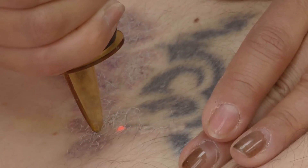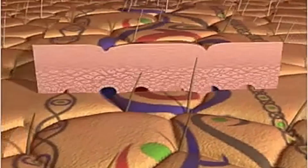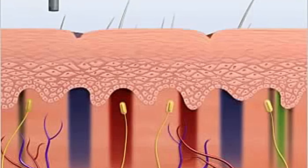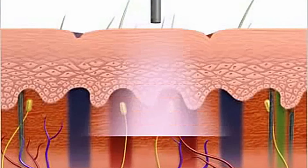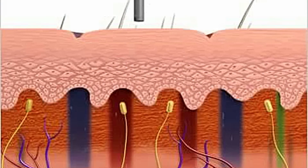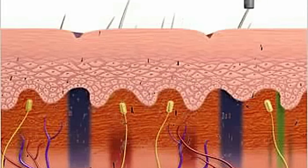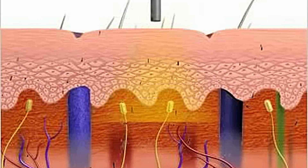Layer by layer, all that ink can be removed. Ink, and therefore colors or pigmentation, are very specific in that they respond to different frequencies of energy. So for each different color you might have in a tattoo, you might need a different kind of laser to interact with that ink and get it out. That's why there are six different frequencies and types of lasers for interacting with all sorts of different kinds of pigment.